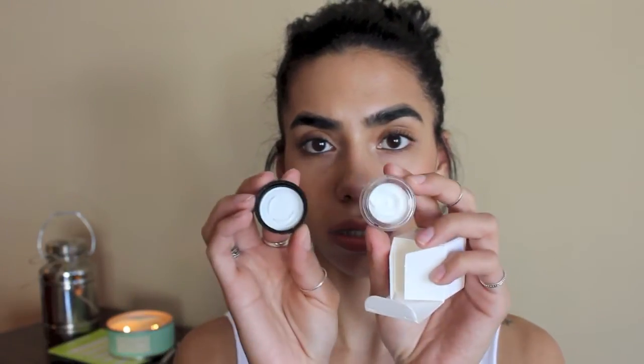As a hundred-point Ulta perk I got Bobbi Brown's hydrating eye cream. It comes in a little box and is 0.24 ounces, which is a decent sample size.